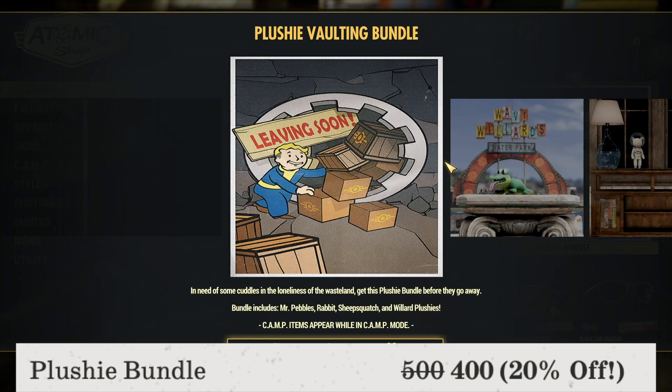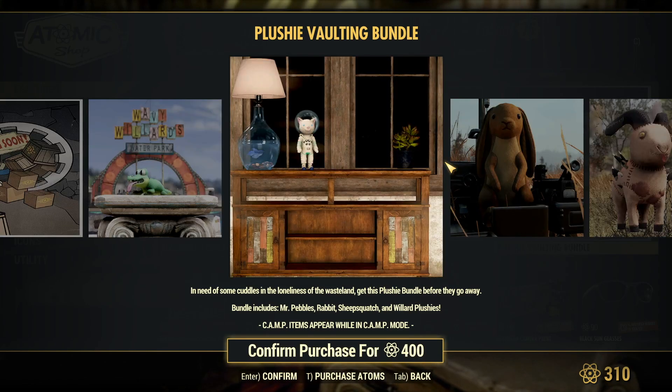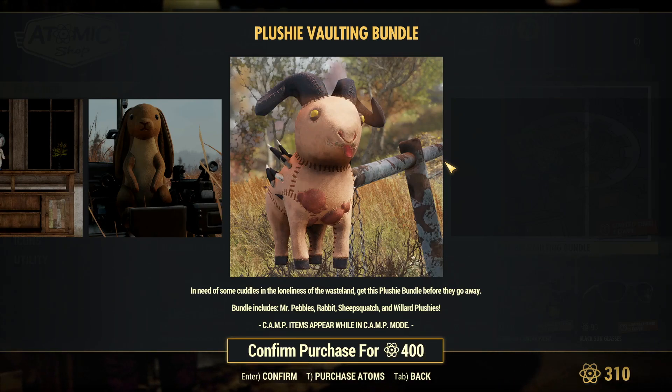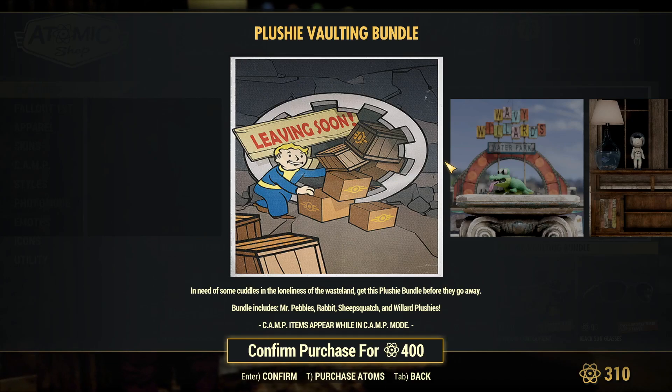The Plushie Vaulting Bundle is available for 400 atoms, a total of 20% off. It includes the Willard Plushie, Mr. Pebbles Plushie, the Rabbit Plushie, and the Sheep Squatch Plushie — all pretty cute in my opinion. If you want to get your hands on these, I suggest you do.